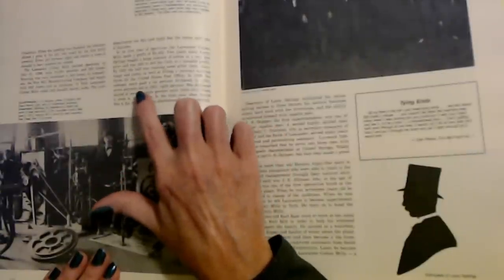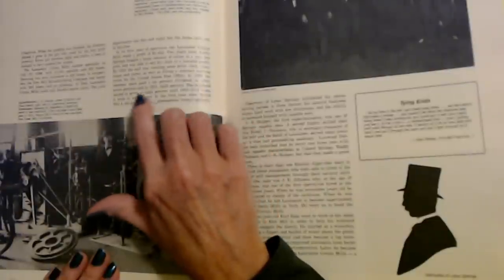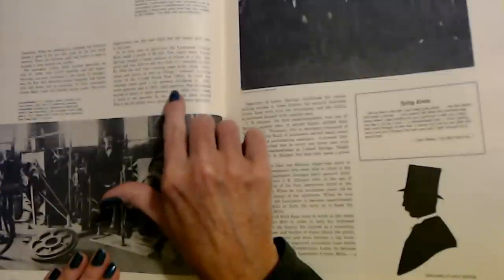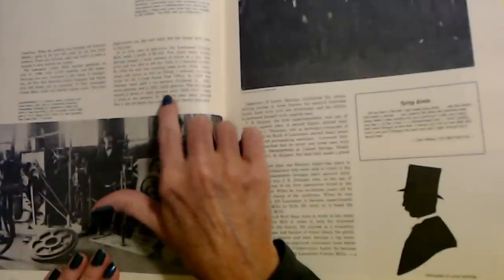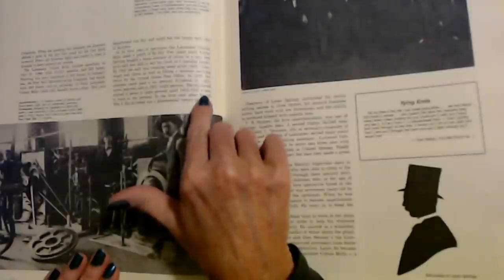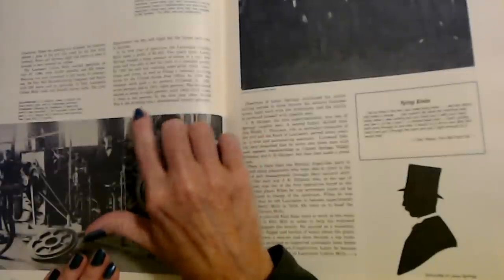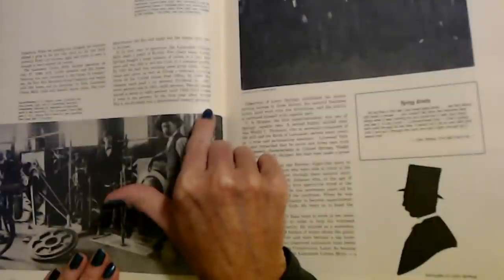In 1899, the common stock paid a 6% dividend; in 1900, 7%; and in 1901, 8%. The dividend stayed at 7 or 8% until 1909 to 1918 when it went to 10%. In the first year after World War I, the dividend was a phenomenal 20%.